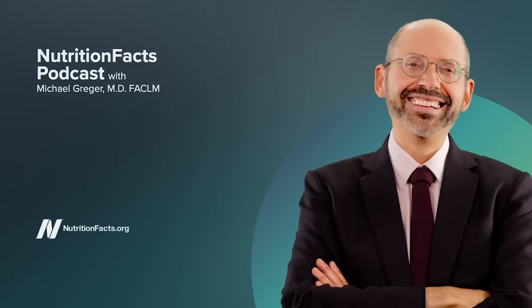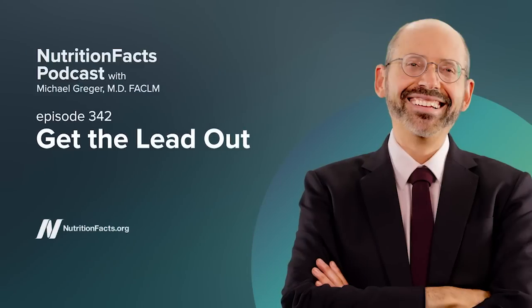You know the feeling you get when you learn something new about a health problem you've been trying to reverse? Maybe high blood pressure, diabetes, or heart disease? Well, there's nothing I like better than bringing you the information that will help you do just that. Welcome to the Nutrition Facts Podcast.